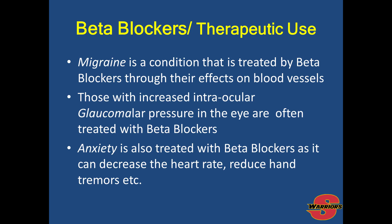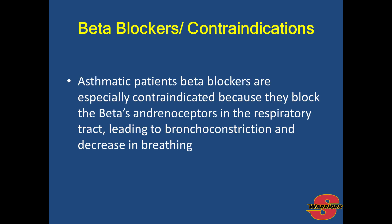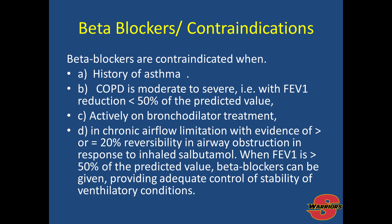Beta blockers are used therapeutically for migraines and intraocular pressure with glaucoma. Anxiety is also treated with beta blockers as they can decrease heart rate and reduce hand tremors. Common side effects include fatigue, coldness in the extremities, sleep disturbances, and decreased erections in males. Contraindications include asthmatic patients, because beta blockers block the adrenoceptors in the respiratory tract, leading to bronchoconstriction. They are also contraindicated for chronic obstructive pulmonary disease, or COPD.